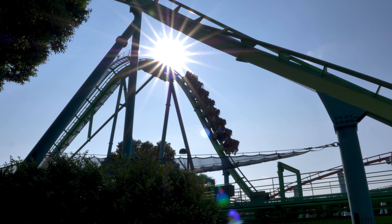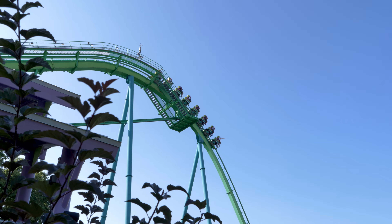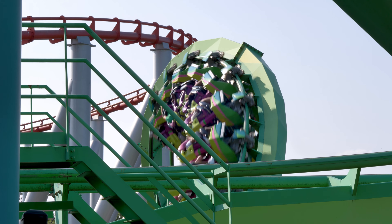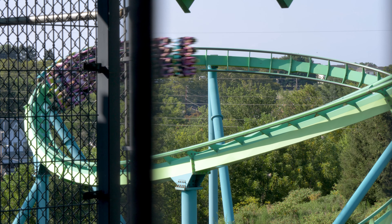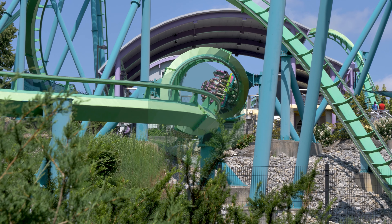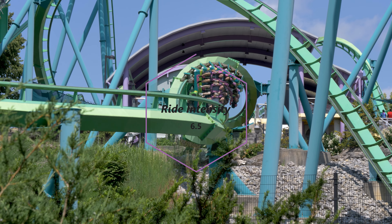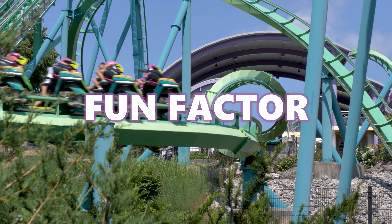Ride Intensity. With looping roller coasters, it's usually the ride intensity category that's going to shine. Well, Hydra isn't like most looping roller coasters. Starting off with a slow heartline roll right out of the station, Hydra shows its riders that this is no ordinary looping coaster. I hate to say it, but I think slow is a common denominator when discussing Hydra. There are many parts of the ride where I wish it would pick up more speed, but instead it left me wanting more.